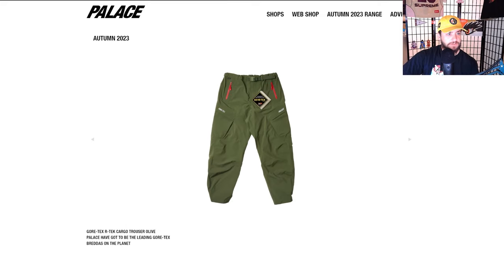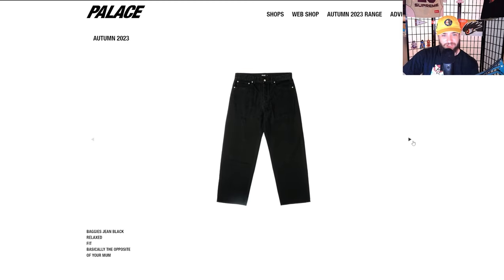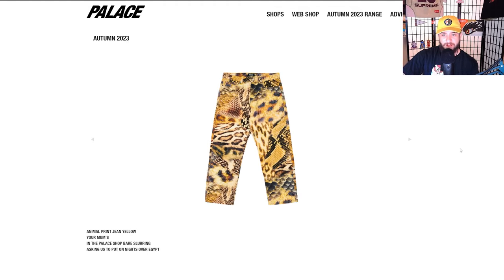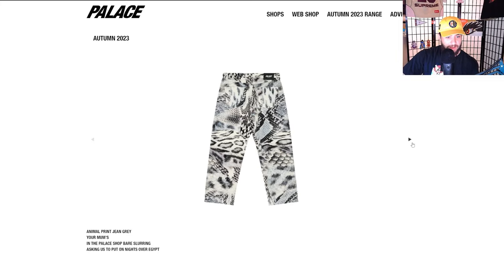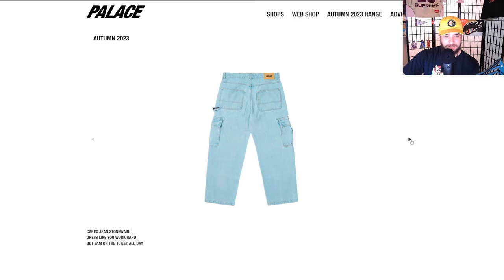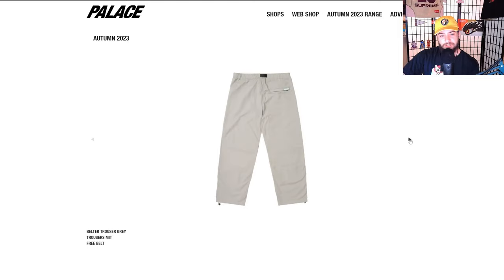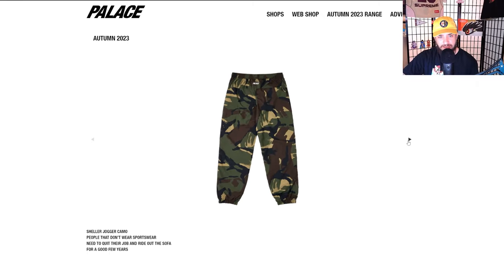Alright, we got some new Gore-Tex pants with little 3M hits on them — very nice, multiple different colors. Matching baggy jean — Mega Palace jeans — and also just some regular baggy jeans. Not a super big fan of how baggy these are. Animal print yellow. These jeans are a little bit better than the last ones but still not 100% sure if I'd cop any of these. What do you guys think of the season so far?